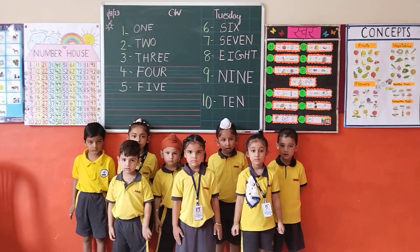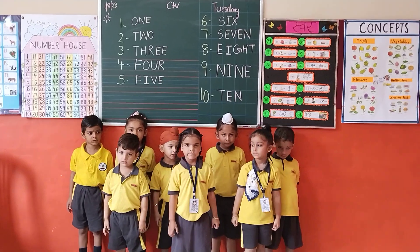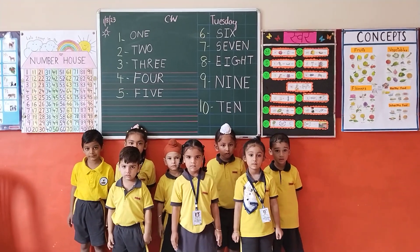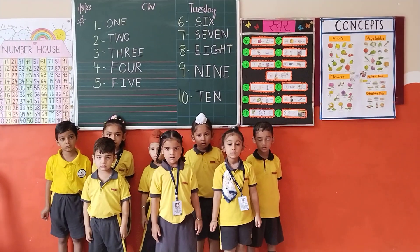Students, let's start with number names. O-N-E, 1. T-W-O, 2.